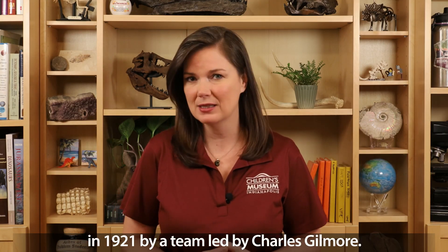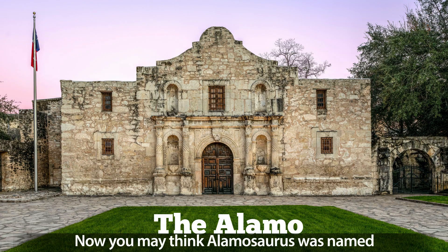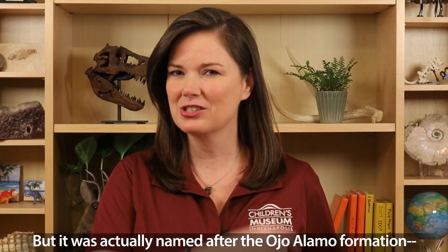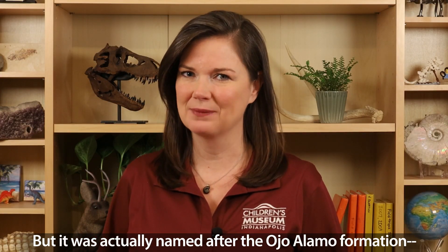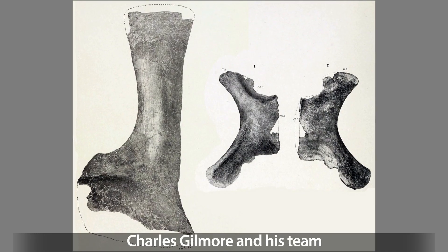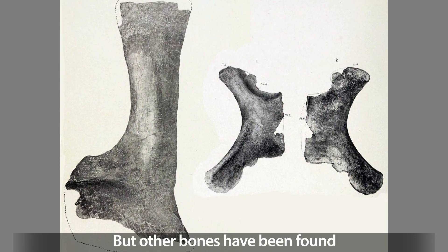Allomosaurus was discovered in New Mexico in 1921 by a team led by Charles Gilmore. Now, you may think Allomosaurus was named after the Alamo in Texas, but it was actually named after the Ojo Alamo Formation, the type of rocks where the bones were found. Charles Gilmore and his team only ever discovered a few bones, but other bones have been found in Texas and Utah since then.